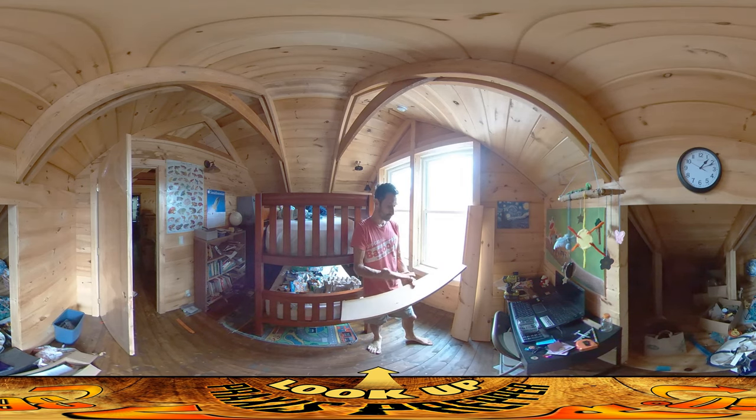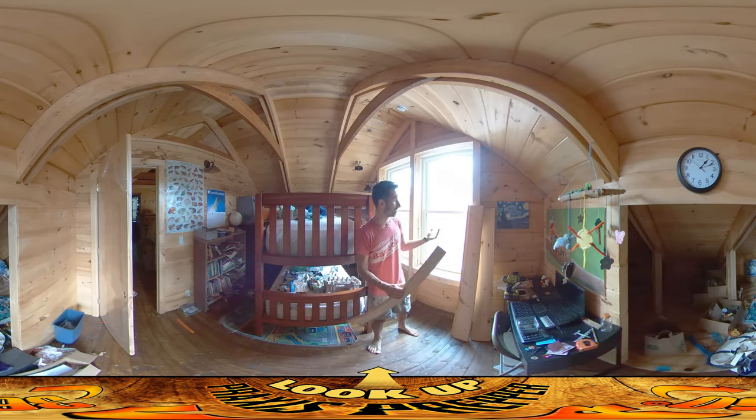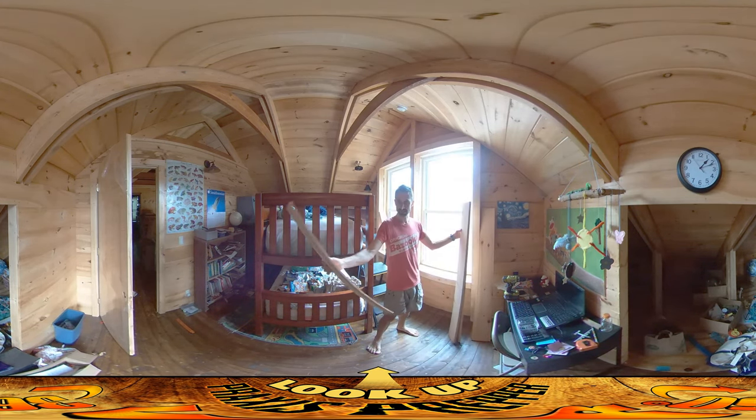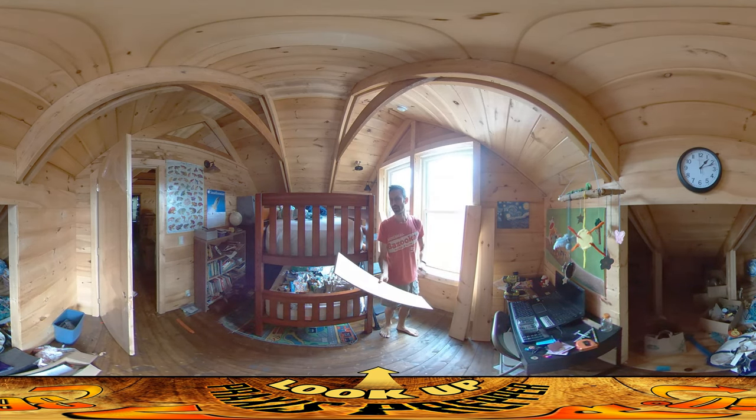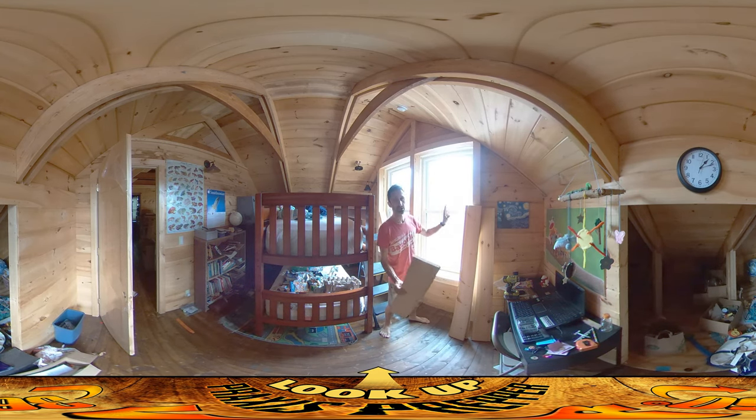I've had all these boards pre-cut and ready to go for the longest time. They've just been sitting in the greenhouse. These are the sides, these are the tops. The sides were all made the same length. The tops I cut them all a little bit long, knowing that the widths of all these windows are subtly different, so I've been measuring them as I go.